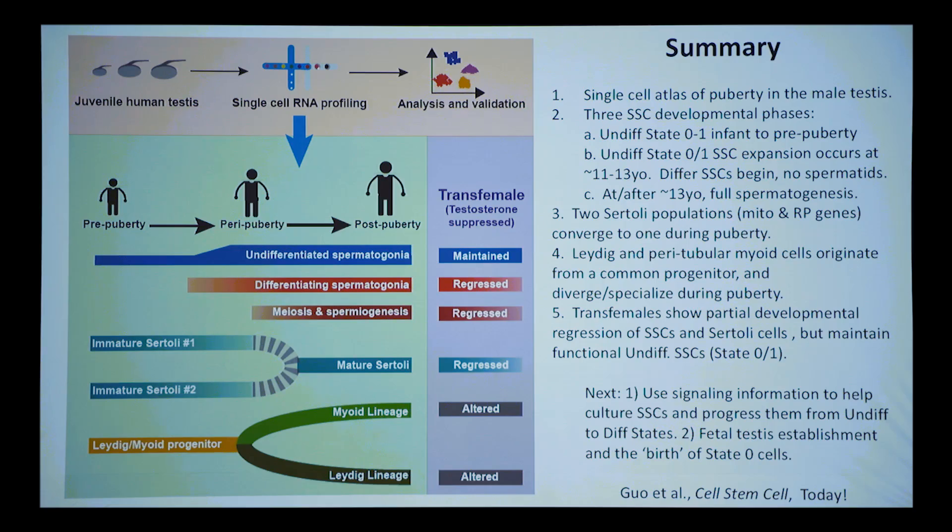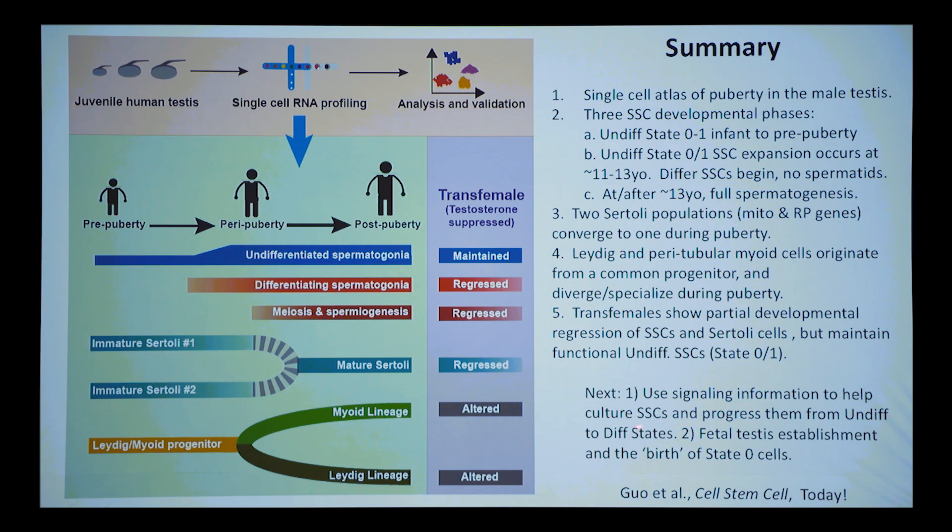Taken together, the puberty story published today shows three phases for spermatogonia: all undifferentiated, then activated/expanded with spermatogonial expansion before sperm production, then progressing to sperm production. Two Sertoli states converge to one. A progenitor cell bifurcates to form lamina and Leydig cells. Testosterone suppression samples show spermatogonia reverting to an undifferentiated juvenile-like state. We hope to use this information to culture spermatogonial stem cells and progress from undifferentiated to differentiated, and to establish the origins of state zero in the fetus.